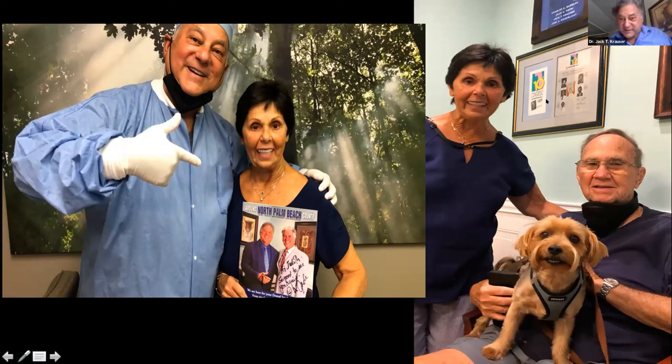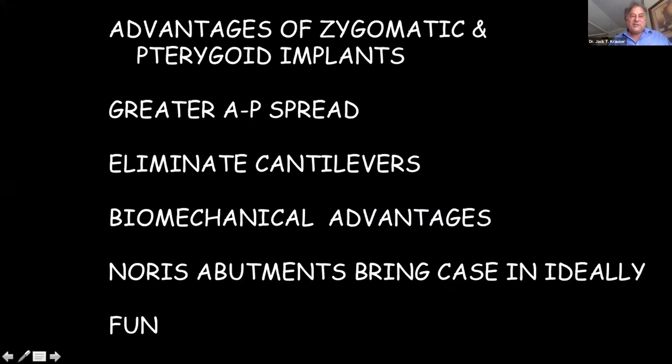For my Italian friends — this poster came from a meeting in 1991 in Rome with Chaletti, Thomas Albrechtson, myself, and Sasha Yovanovitch. To review the advantages for that case: zygomatic and pterygoid implants provide greater anterior-posterior spread, eliminate cantilever, and offer biomechanical benefits. Norris abutments go from zero to 60 degrees, allowing us to reorient and position implants in a proper occlusal scheme. Treating these cases is fun.